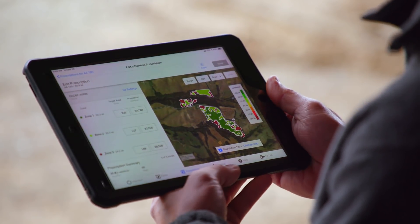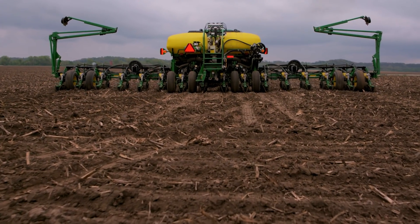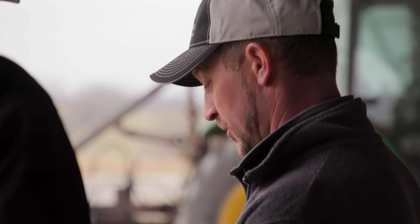The Climate seed script tool — you basically tell it the yield goal that you want and it recommends the script per field, and then you can tweak it from there. Exporting the Climate FieldView scripts into my operations is a very seamless process. What used to take 45 minutes to an hour, with Climate the file is there within five minutes.